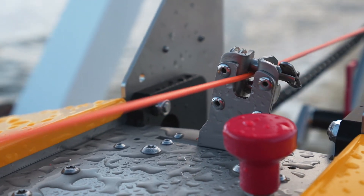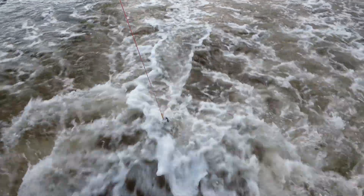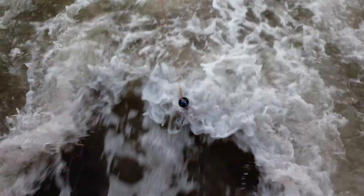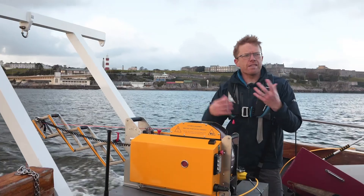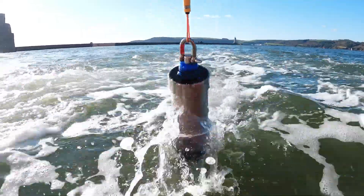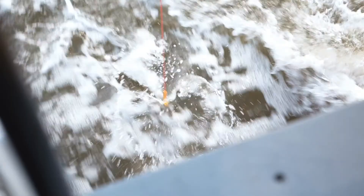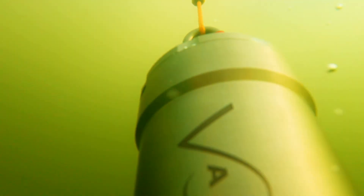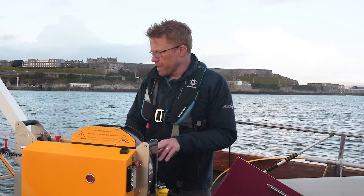The winch is talking to the echo sounder so it knows how deep the water is and can adapt how far it casts. You can see the process is just about to start here — the profiler is just coming back to the surface. We automatically establish a Bluetooth link, the profiler gets a GPS position so every cast is geotagged, and the winch has a GPS antenna too so it knows where it is and how fast it's moving. When the download is complete, it takes another cast to a percentage of the water depth fed by the echo sounder. Fully autonomous — nobody in the cabin driving this; the system is fully driving itself.